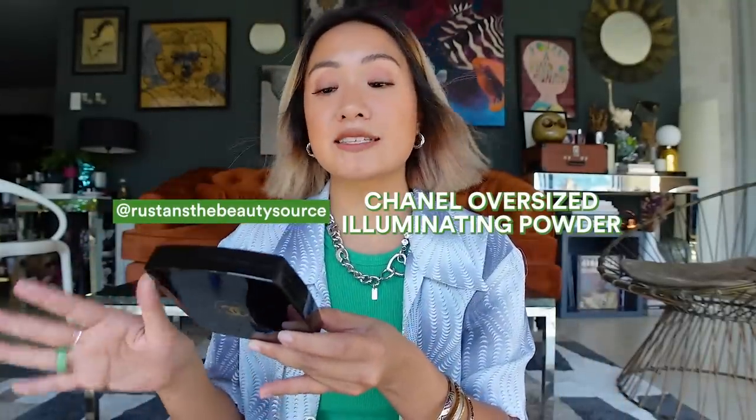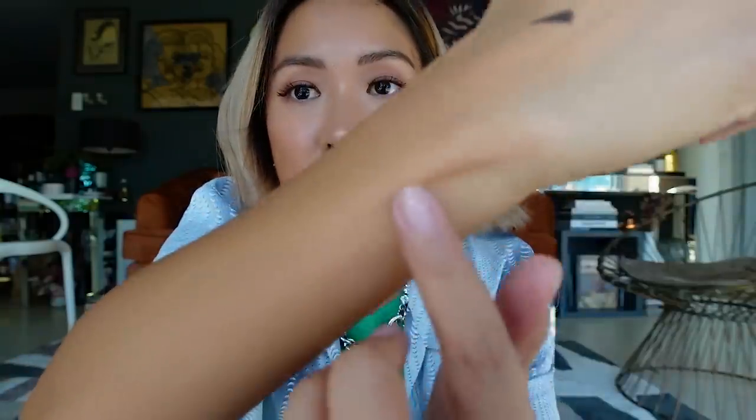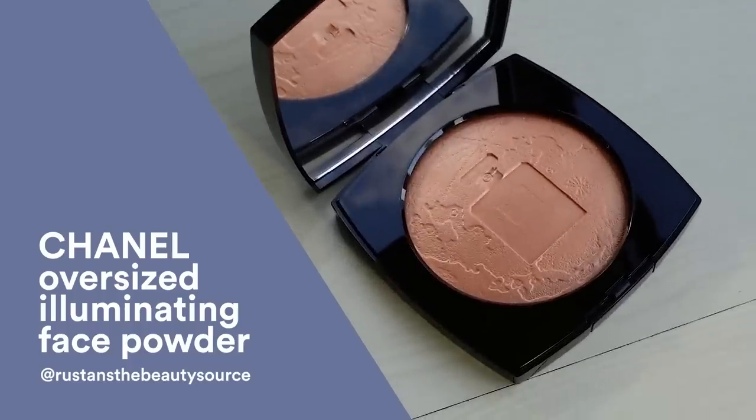The last beauty item I'm sharing is a Chanel beauty product — I super love this. It's the oversized illuminating face powder and it really gives my skin a glow and highlight. When I put it on, it illuminates my face even more. On normal days I don't put on foundation or face powder, but if I just want my face to have a little color and glow, this is my go-to.